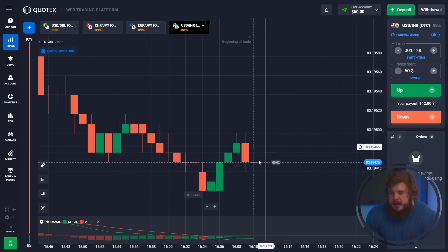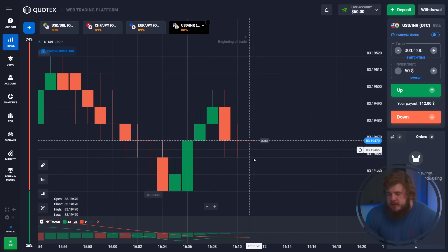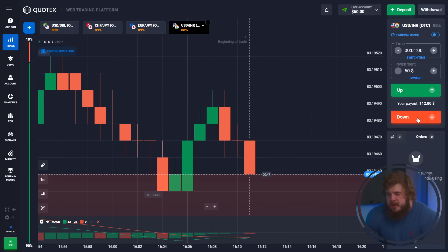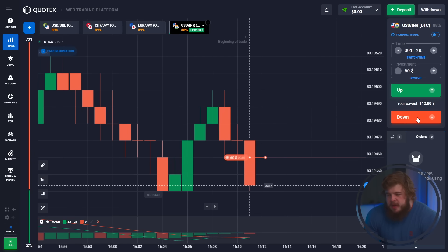Today we're using the MACD indicator, one of my favorites. Concerning the first trade, let's check MACD. As you can see, the trend is downgoing. Price has already hit the level of support at 83.1958. After this, price will highly likely go down, that's why we have opened a sell position here.